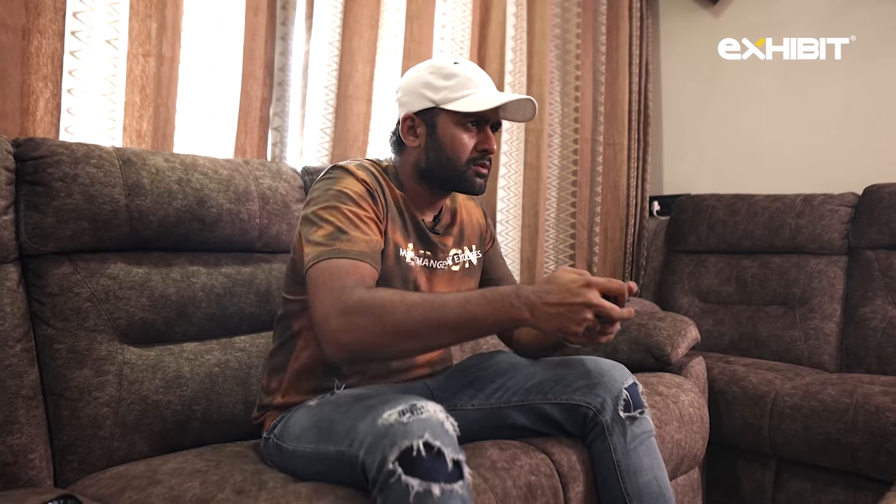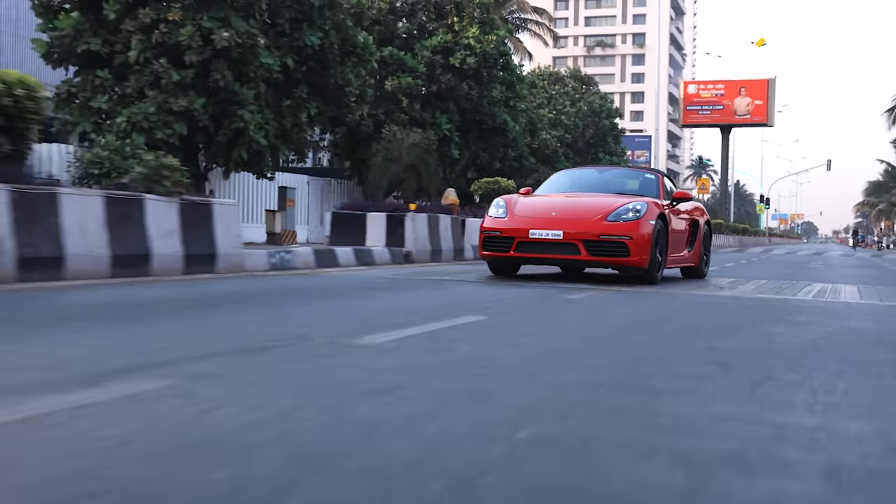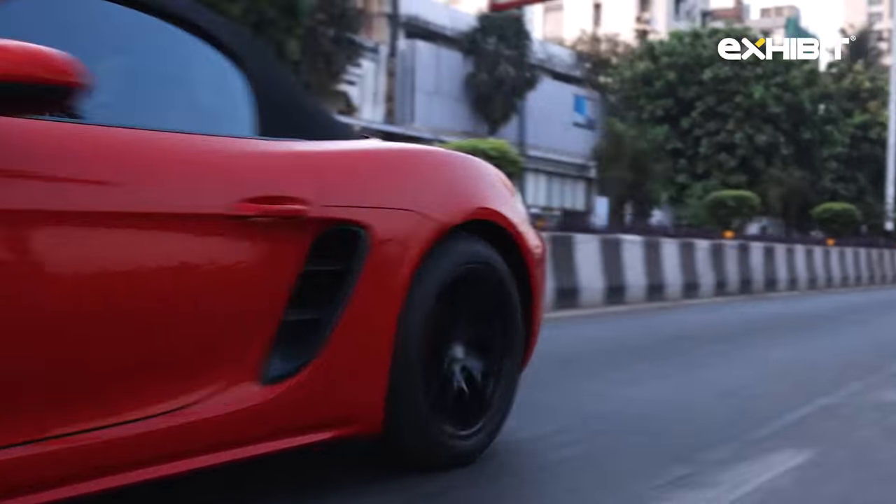Racing is dangerous and it's illegal on city roads — it's better to play video games. But now that we are here, let me show you a couple of things about the Boxster.